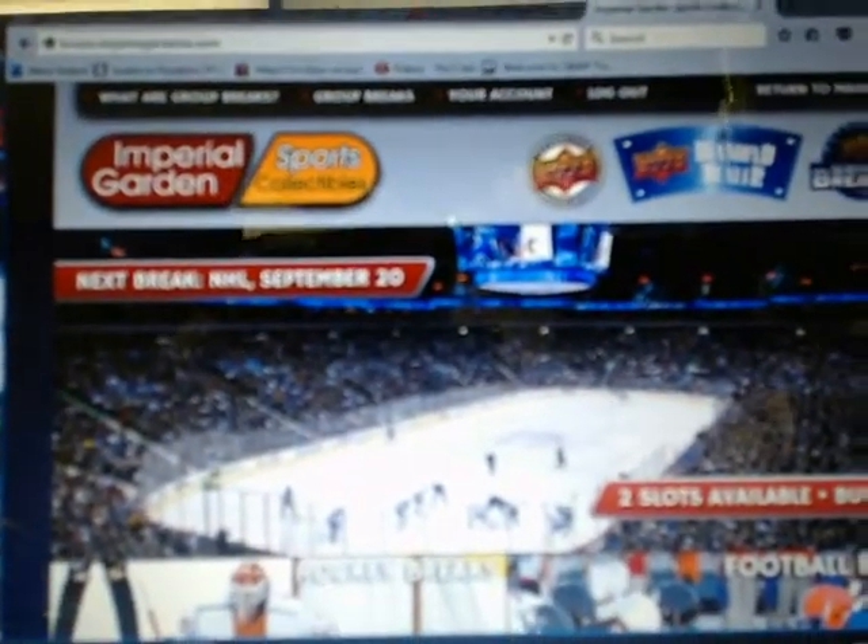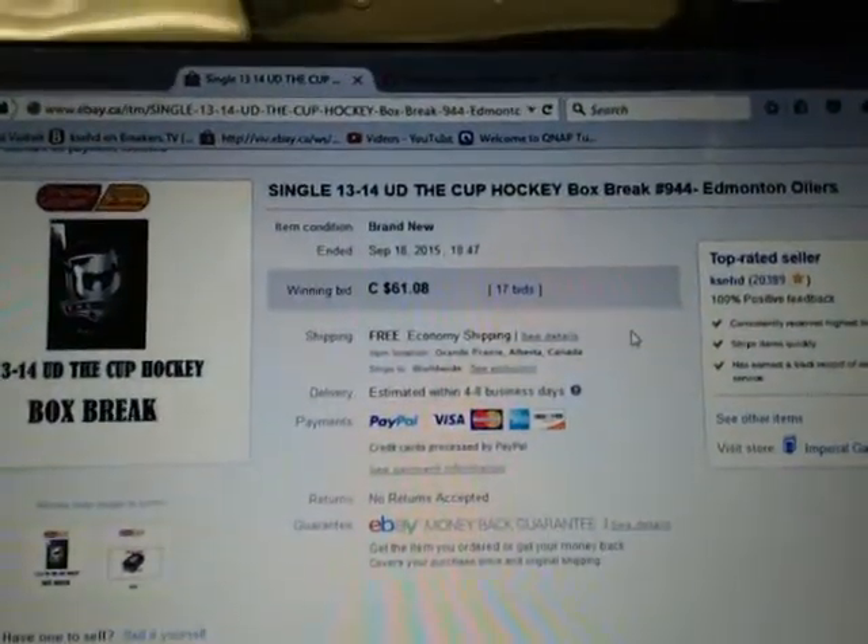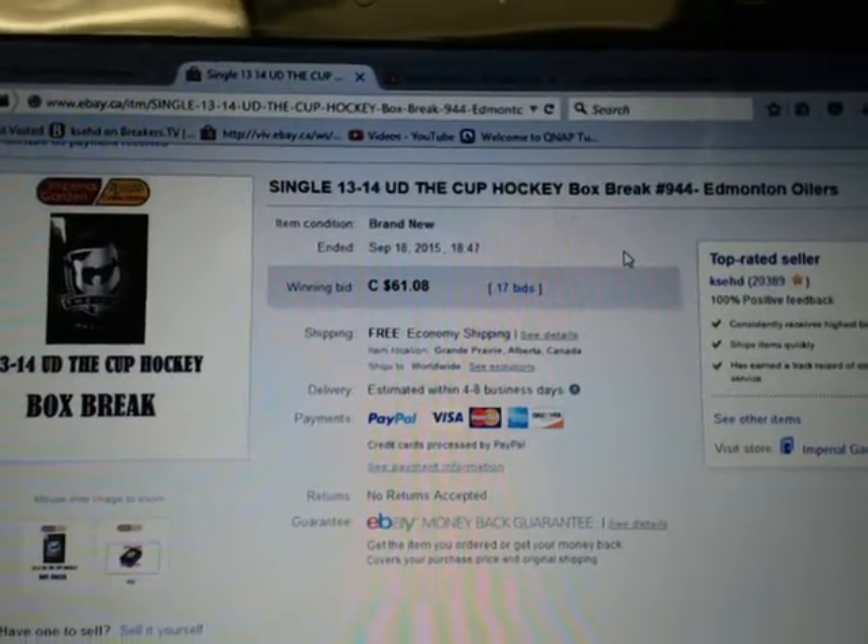Hey everyone, welcome to Imperial Garden's single break number 944, 13-14 Upper Deck the Cup.